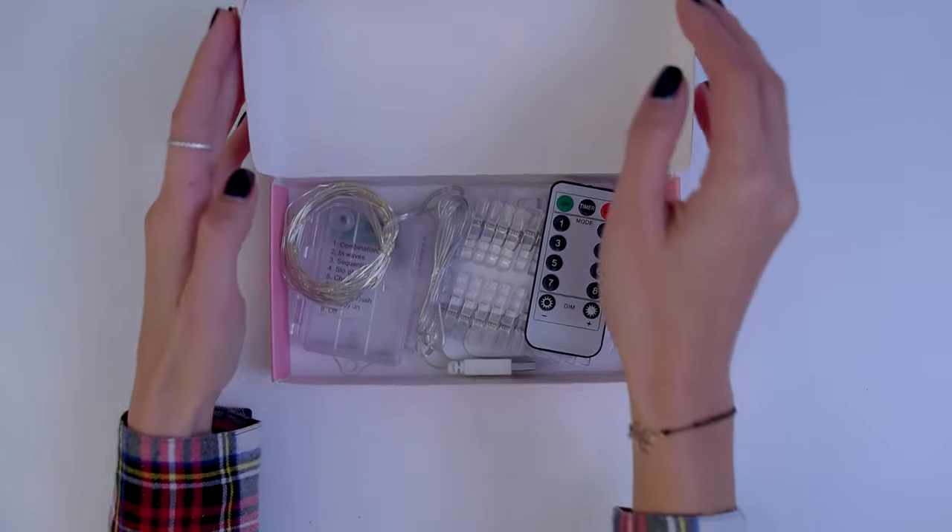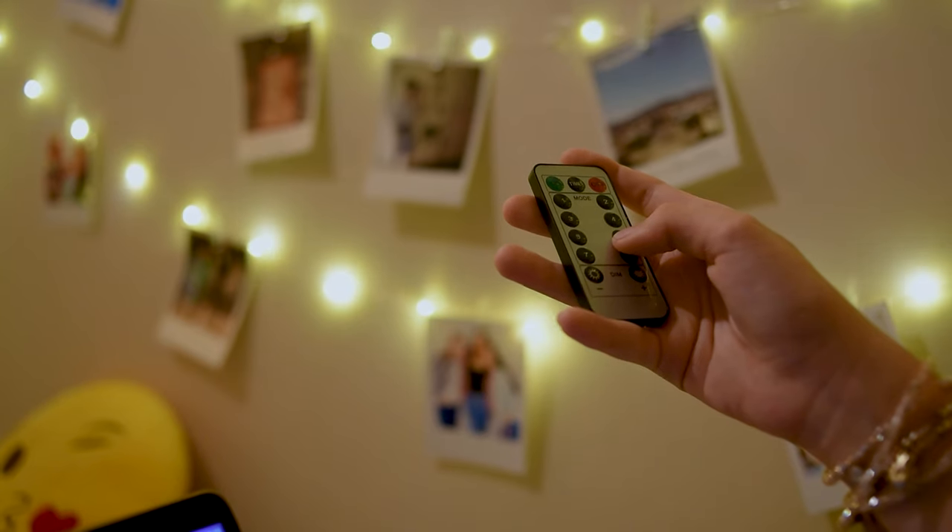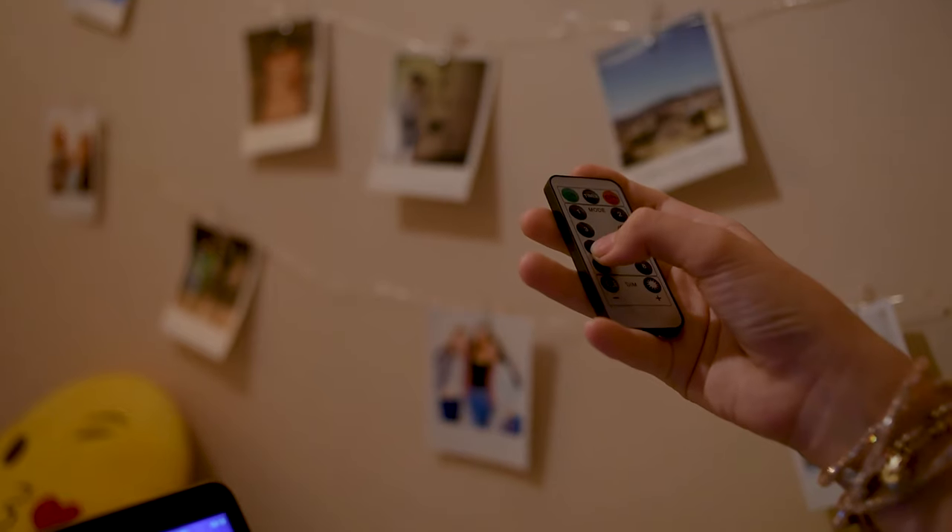They come with 50 small, transparent, detachable clothespins and a remote control, which allows you to change 8 beautiful light display modes to cast the boredom away.